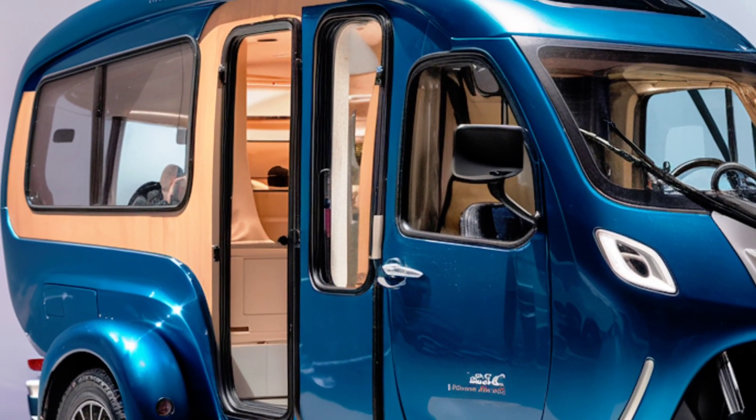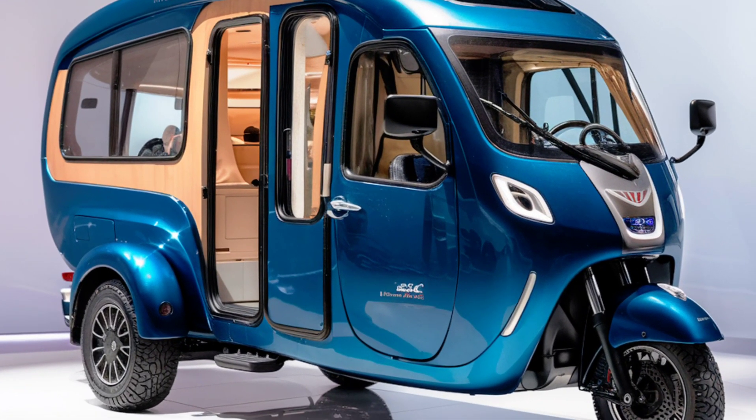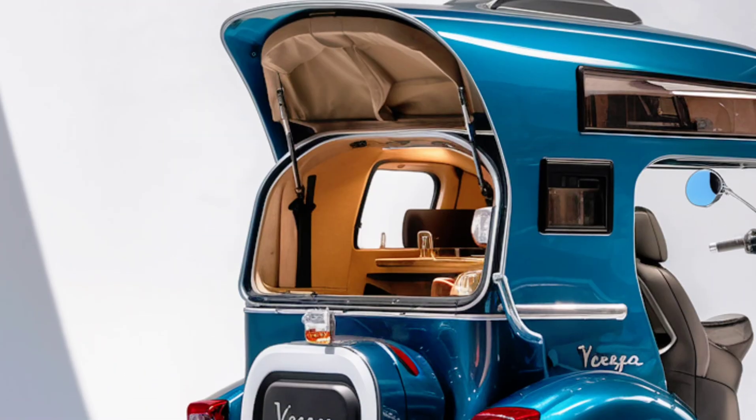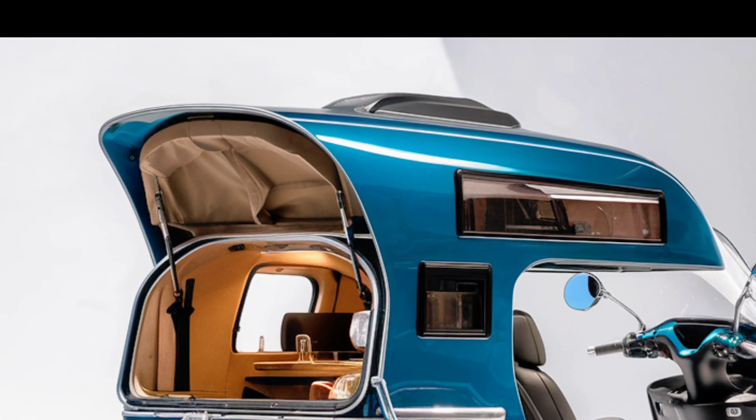providing an additional energy source to charge the battery or power small appliances inside. This makes it an excellent choice for off-grid camping, giving users the freedom to explore without worrying about finding a charging station.